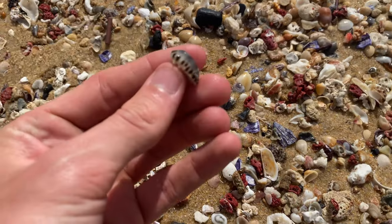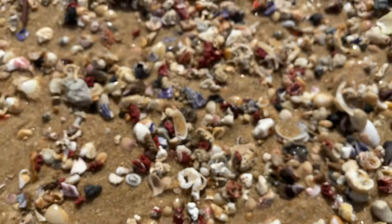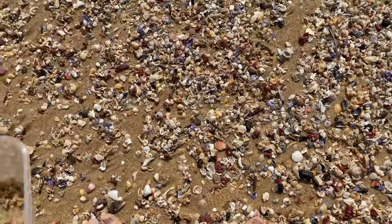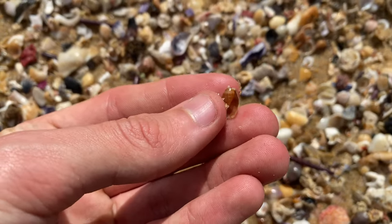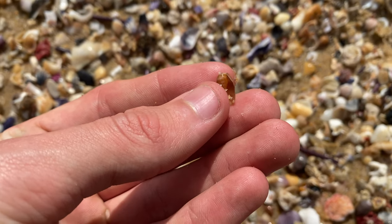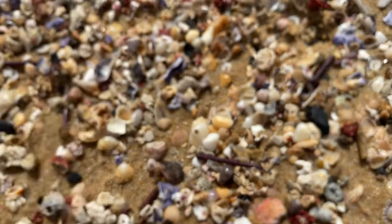There's a cat cowrie — pretty sweet. They're pretty hard to find here, honestly. Is that a juvenile cowrie? Sure is. You can tell they're juveniles because they look kind of like olive shells — they're super thin. Very nice.